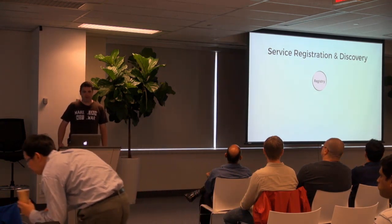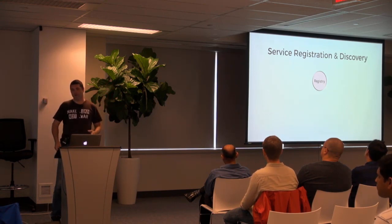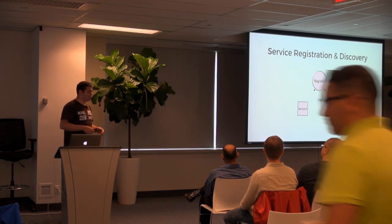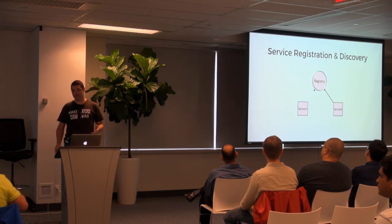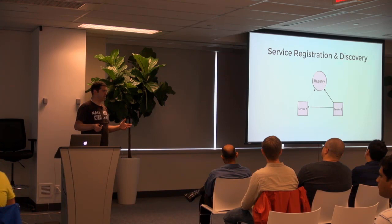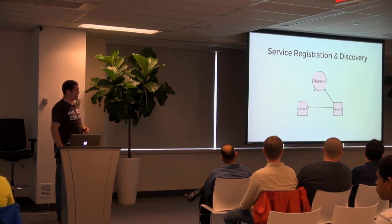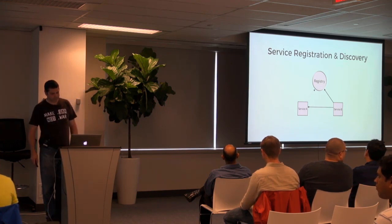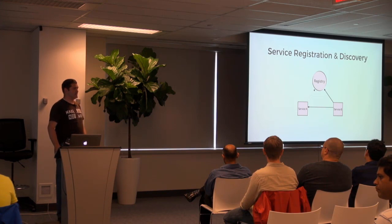Starting with service registration discovery — in principle it's a fairly simple idea. There's this registry that lives somewhere, and its job when a service comes up is to say: hey, I'm here. It's just a phone book — it has a registry of all the locations of service A. When service B says I want to talk to service A, it says to the registry: hey, can you point me to one? In practice, there are lots of details that can affect how your system responds — when an instance of service A disappears, for example, or how do you deal with putting out a new version of service A.